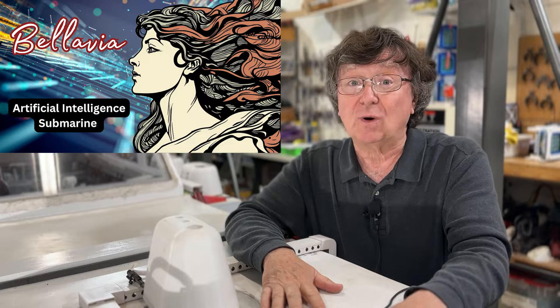Hey, JP here. This is an update on our submarine, Bellavia, for April 22, 2024.